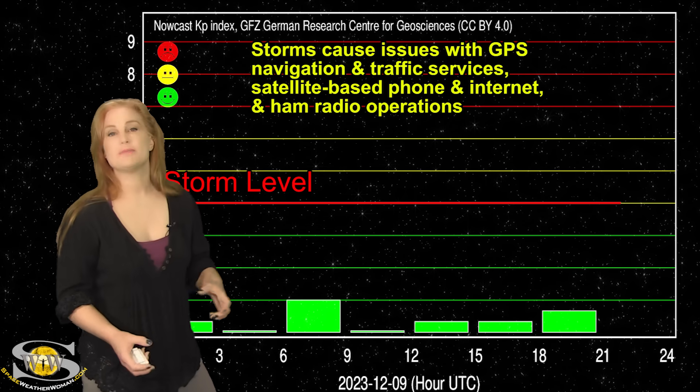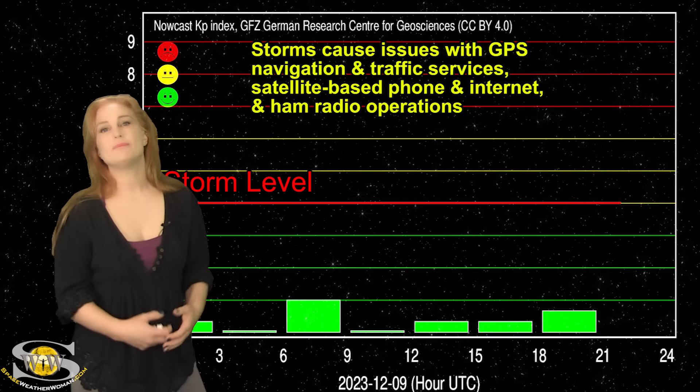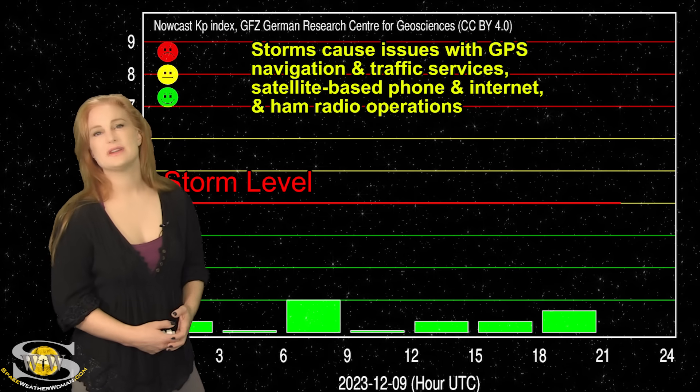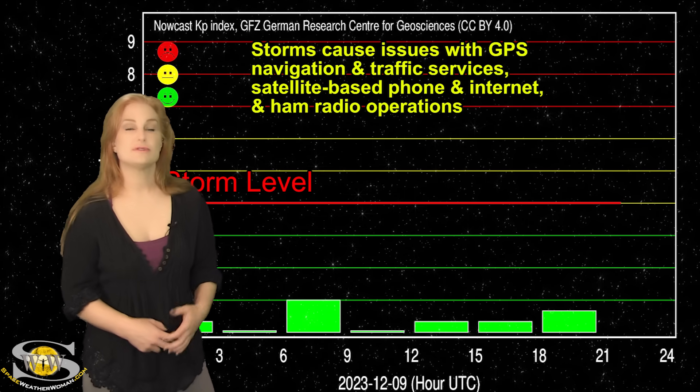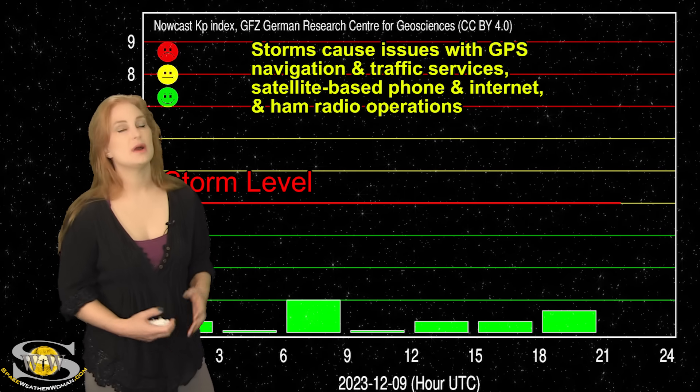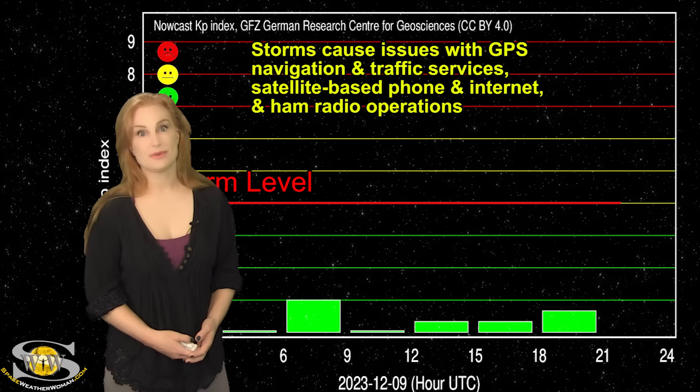And it's going to be sandwiched by those mini solar storms, one ahead of it and one after it. So that can bump us up possibly to active conditions, maybe even storm levels at high latitudes. Aurora photographers at high latitudes could definitely get some more aurora, while those at mid-latitudes might need to sit this one out.